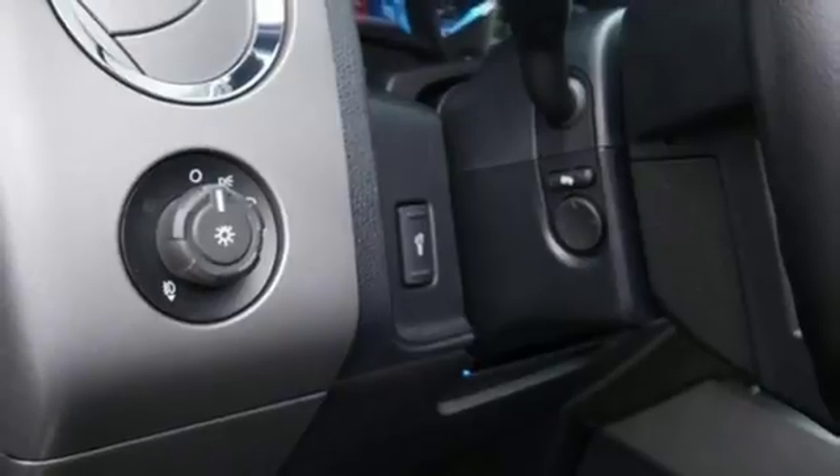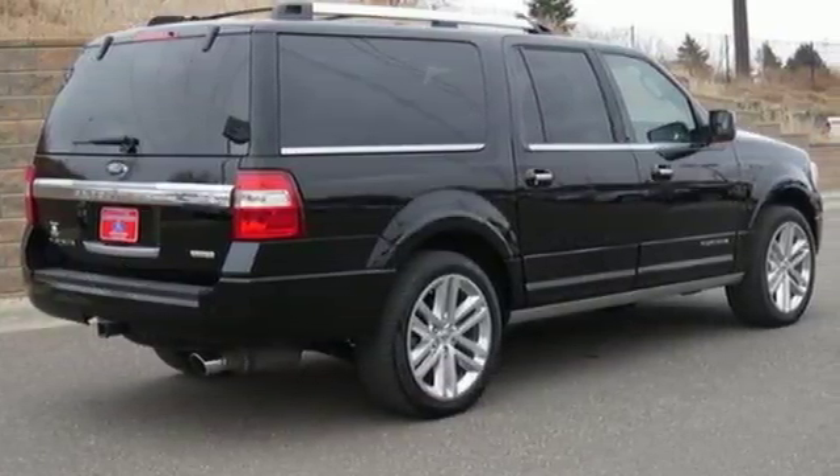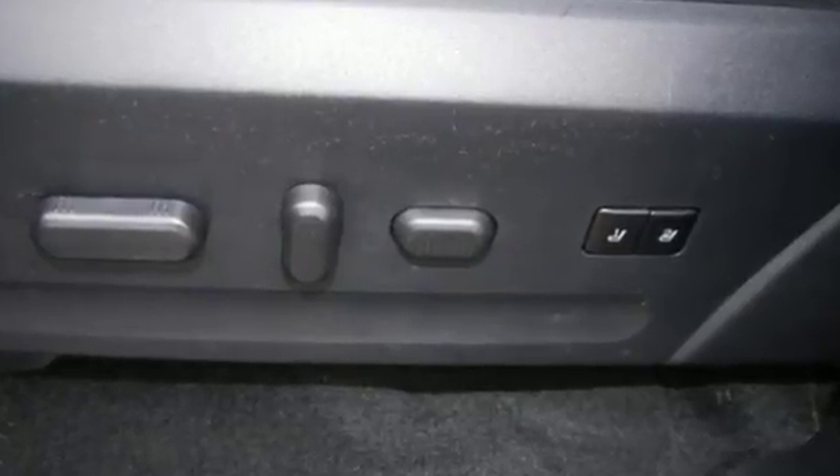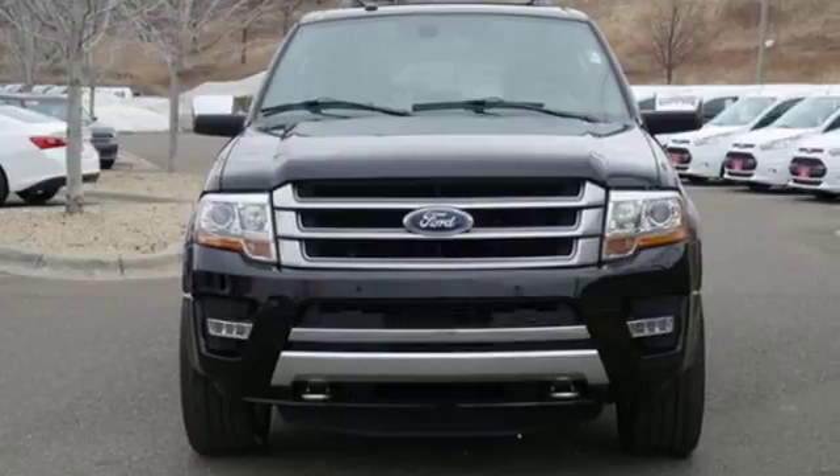With AdvanceTrac with roll stability control, safety canopy system, and SOS post-crash alert system, it's no wonder why you feel safe. The world is wide open in the Ford Expedition. Make one yours today.